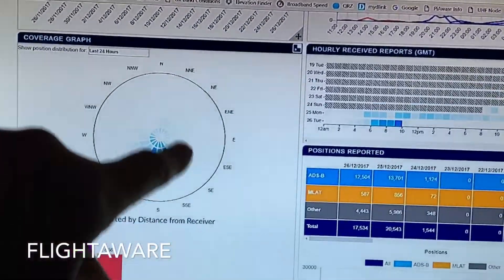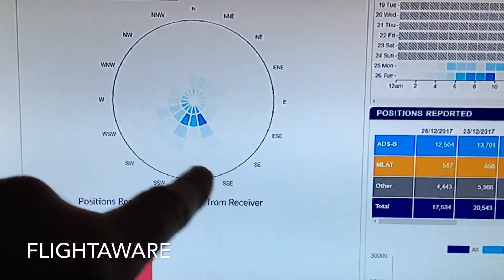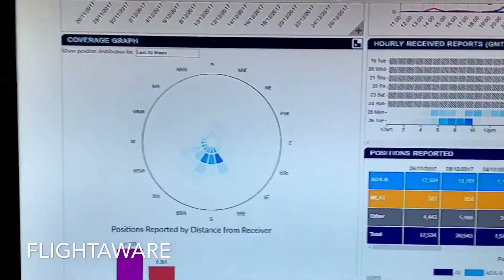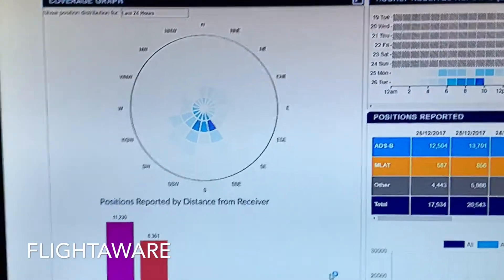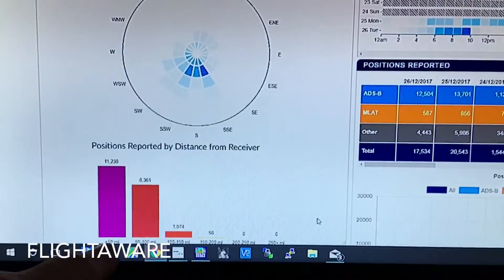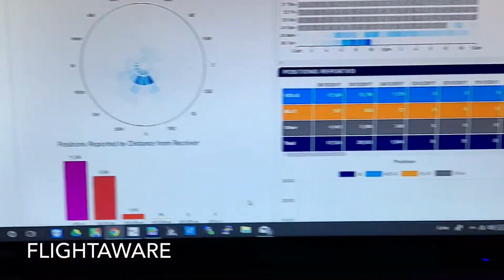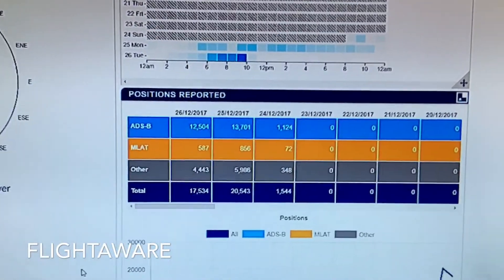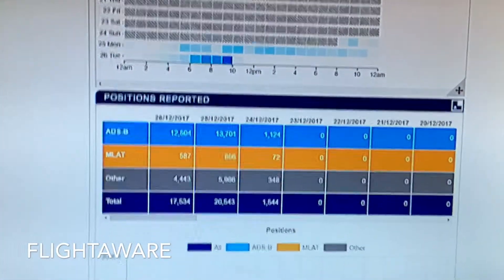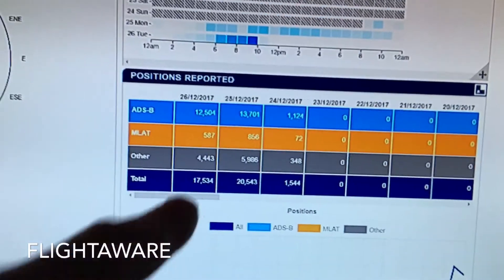What you get is all of these graphs - it tells you aircraft reported, sites, hourly collection rates. It tells you roughly on the radar where you're hearing the information, so you can see that my radar is more sensitive in the south than in the north. I'm going to put a full blown aerial up on the roof. It shows up to the 50 mile radius, 100 mile radius, going out that way.